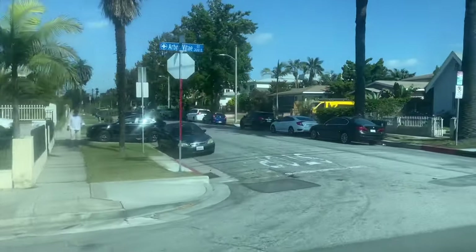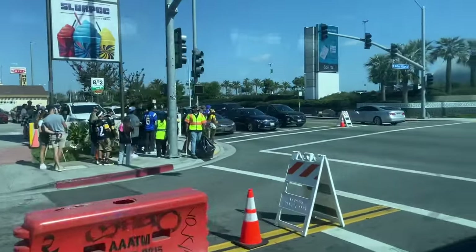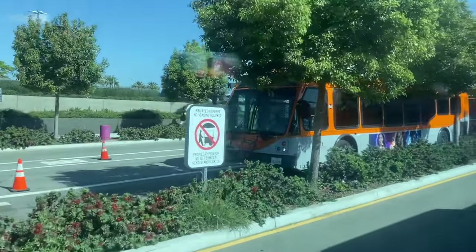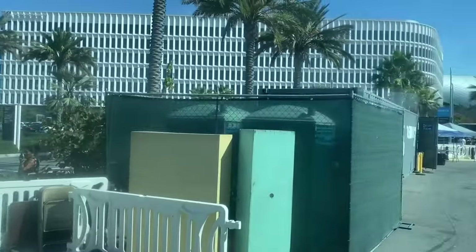Here we are in the neighborhood over on Arbor Vitae, and now we're crossing Prairie and approaching the bus station where we will be dropped off. This is over in a parking lot adjacent to the NFL Network building.